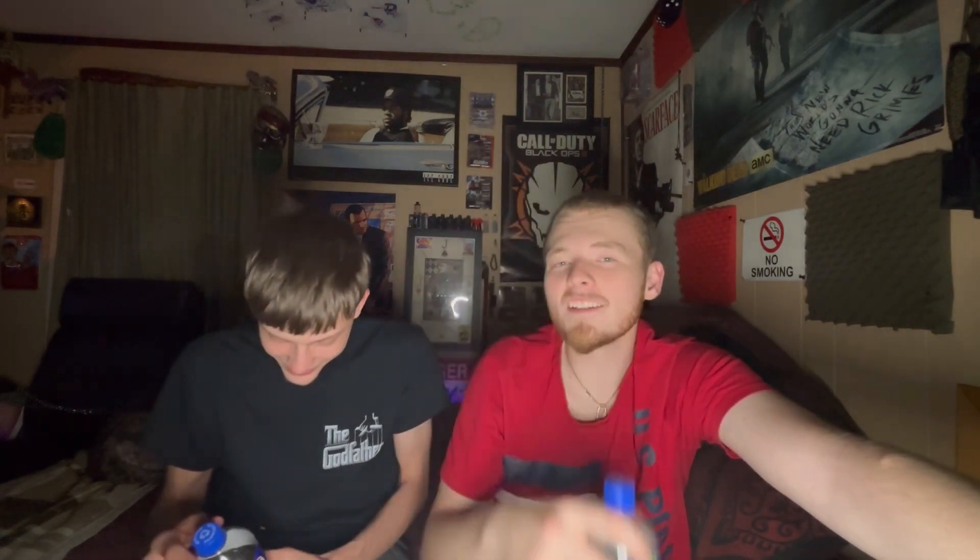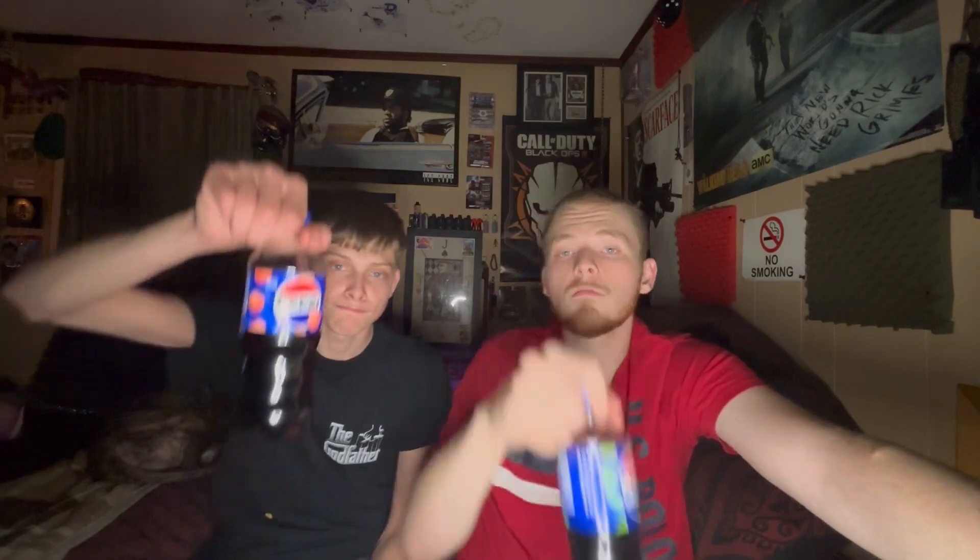Hopefully you guys did enjoy this video. I finally got to try these flavors and yeah, hopefully you guys enjoyed it — peace out!